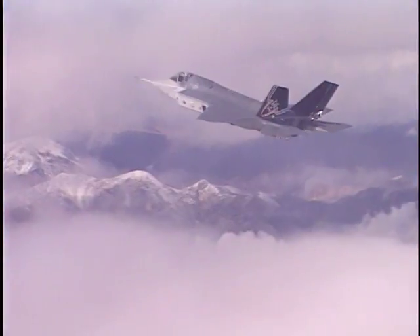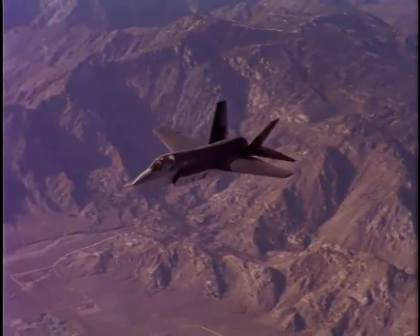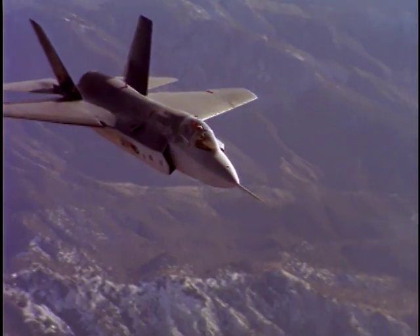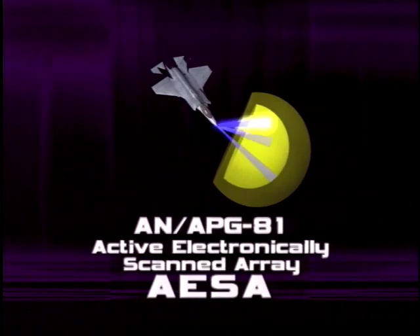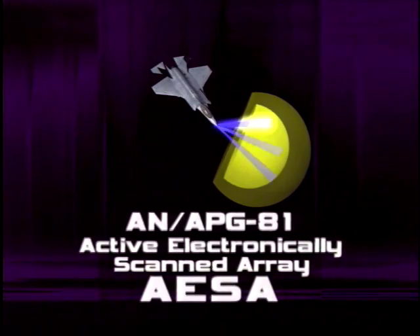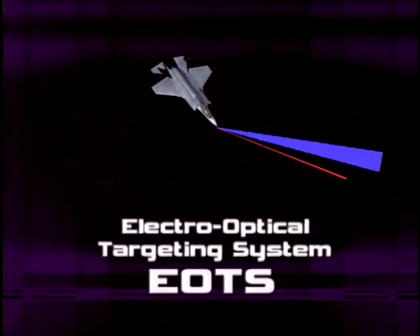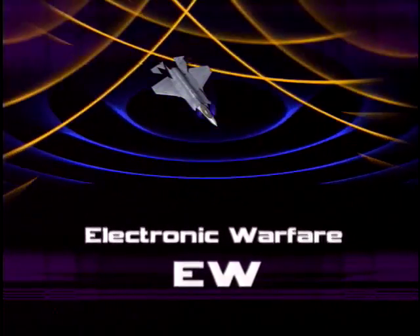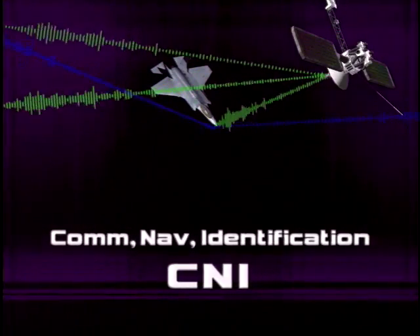The F-35 Joint Strike Fighter, or JSF, is the next generation of fighter aircraft. Instrumental to its success is the Integrated Sensor Suite, composed of the AN-APG-81 Active Electronically Scanned Array, or AESA Radar, the Distributed Aperture System, or DAS, the Electro-Optical Targeting System, or EOTS, the Electronic Warfare, or EW, and Communications, Navigation, and Identification, also known as CNI.